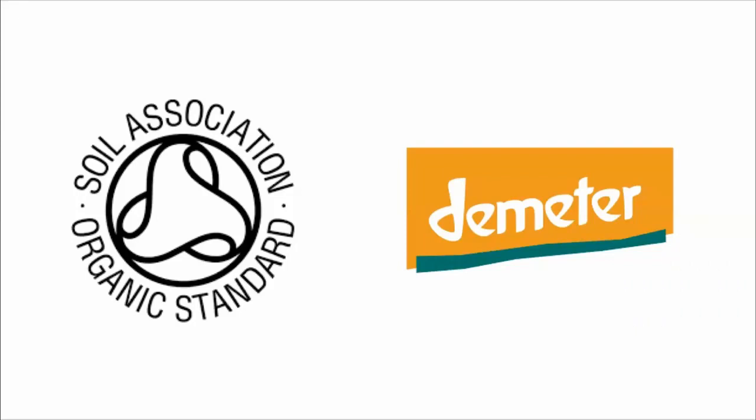This logo on the right is the Demeter logo, which is certified biodynamic farming. We've been certified biodynamic since the early 2000s. Some people call it the 'organic plus'. What we're trying to do is create truly a self-sustaining organism in which all the different aspects of the estate support each other.